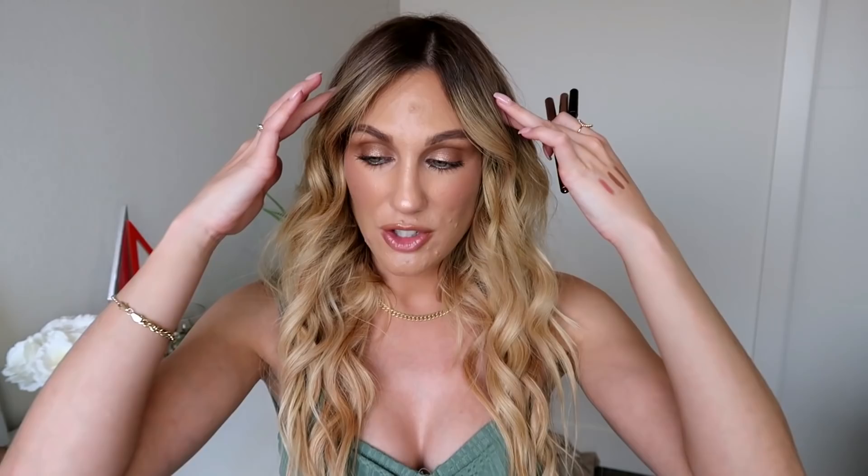Here are the swatches: Charlotte Tilbury Pillow Talk, Natasha Denona Dana, and Pat McGrath Contour. I feel like these lip liners are so similar — that's why I like all of them and wear all of them. They're all very smooth, creamy, easy to apply, and very long-wearing. You really can't go wrong with any of them. For pricing, Charlotte and Natasha are both $22, and Pat McGrath is $28, so that one is a little bit more expensive.